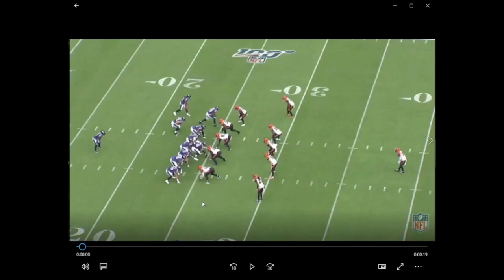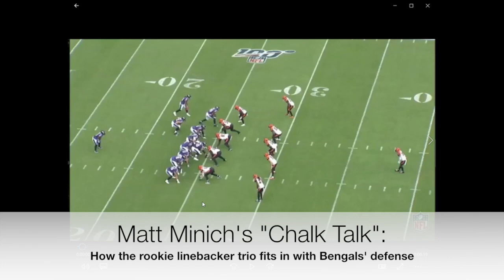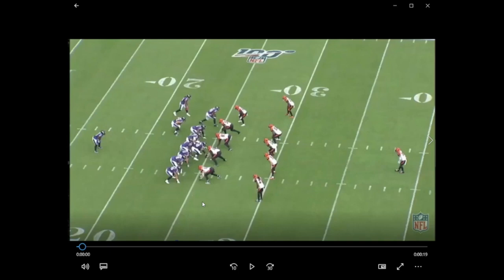Hey everybody, this is Matt from Cincy Jungle. Today I want to continue talking about the rookie linebackers. If you caught my last video, that was about how these linebackers are skilled in pass defense. I'm talking about the three linebackers the Bengals selected in this year's NFL draft: Logan Wilson, who they took in the third round; Akeem Davis-Gaither, who they took in round four; and their last pick, Marcus Bailey. I talked about these guys in pass defense — now I'm going to talk about all the other areas of their game: run fills and pass rush.